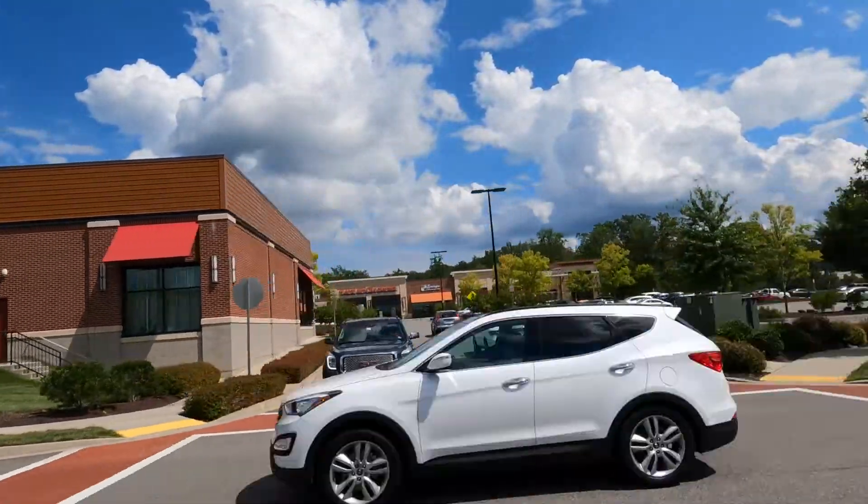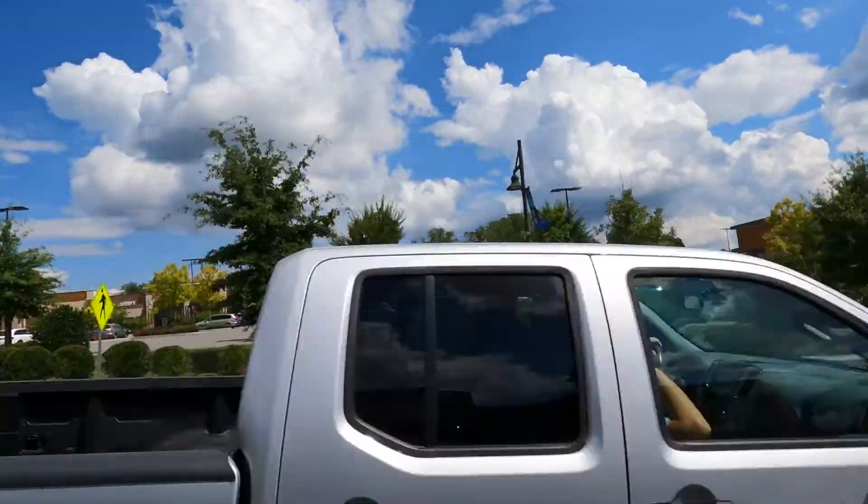There's also a Cabela's and a Duluth Trading for the outdoorsman. All of this is within this community. On the opposite side of Broad Street, just across the way, there's another big shopping area with stores and restaurants. There's a Mellow Mushroom there, and Five Guys is on this side of the street. So if you're in the mood for a good hamburger and french fries, try them. There are tons of other things to explore just right down the way.